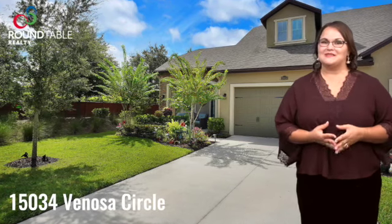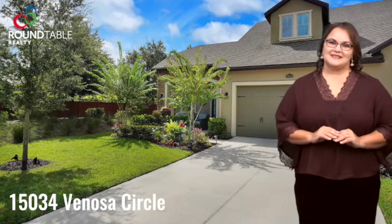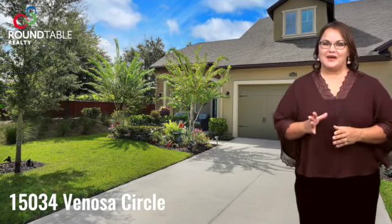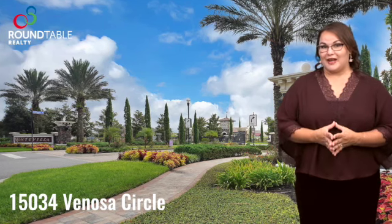Hi, my name is Anya Painter and I'm a Realtor with Roundtable Realty. I am so excited to share this listing with you — it is by far one of my most favorite listings to date. It is a three-bedroom, two-bath, 2,280 square foot villa located in Montevilla in the Bartram Park area.